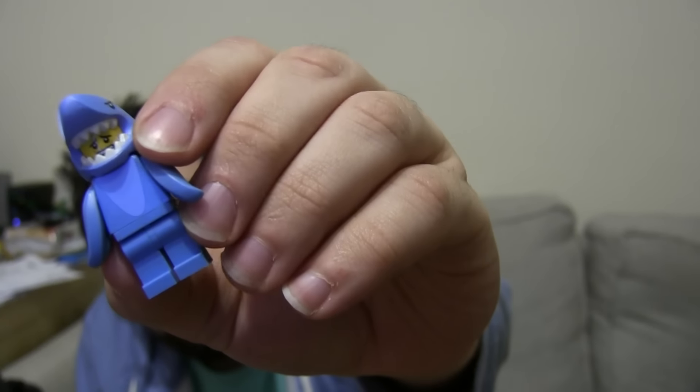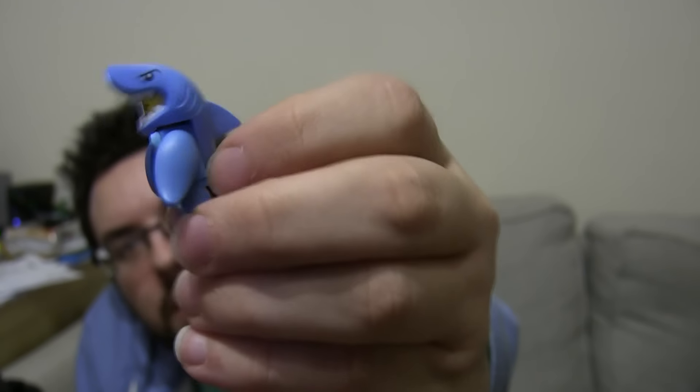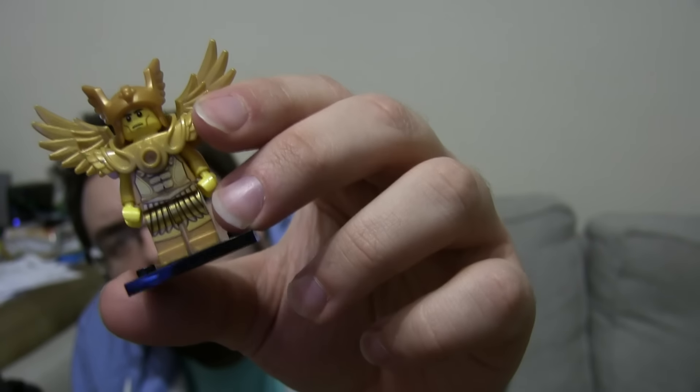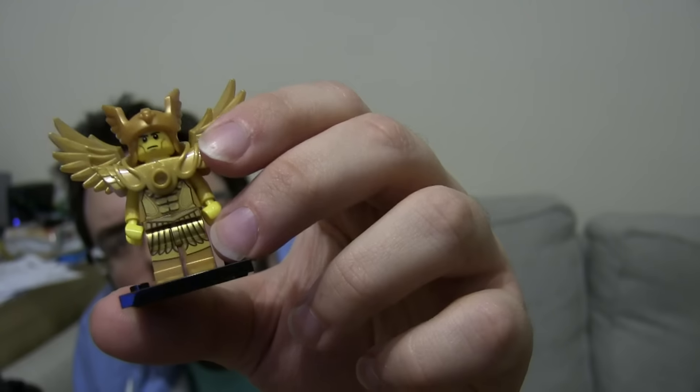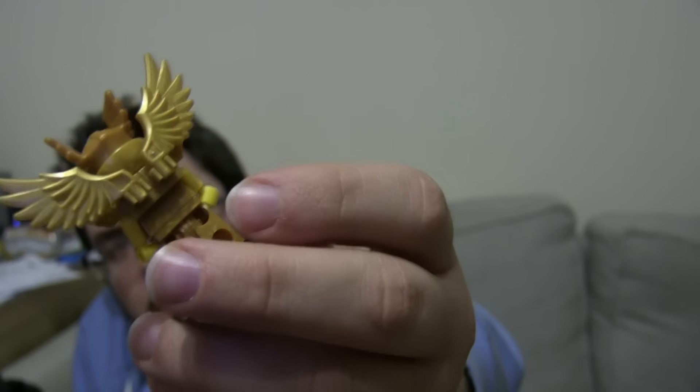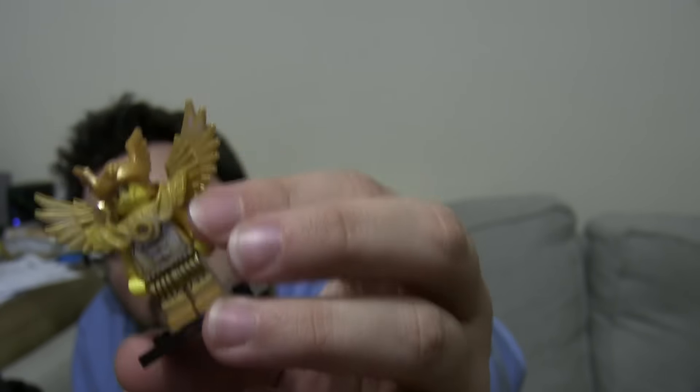I got one that I really wanted — I actually got two of these. It is of course Shark Guy, so I got two of them. Really, really happy with him, he looks pretty awesome. And this was probably my number one most wanted figure: the Golden Warrior. Absolutely incredible, so many unique elements and just perfect for customs.